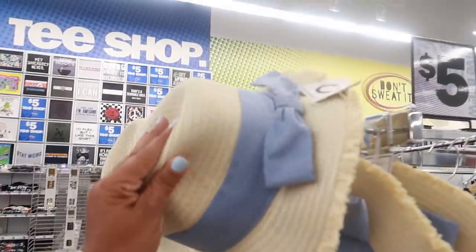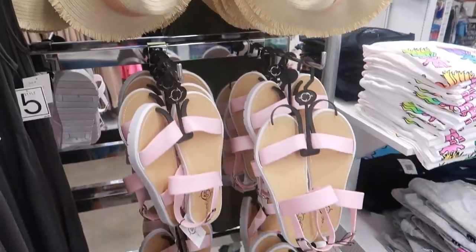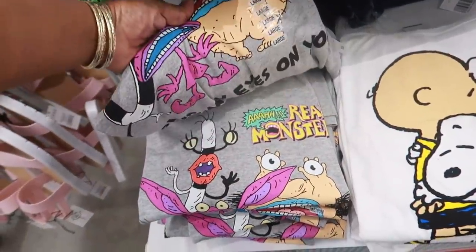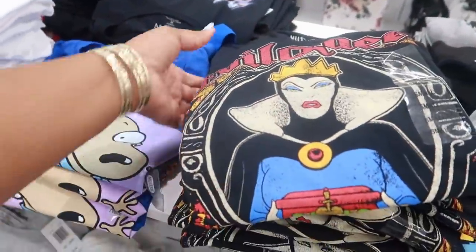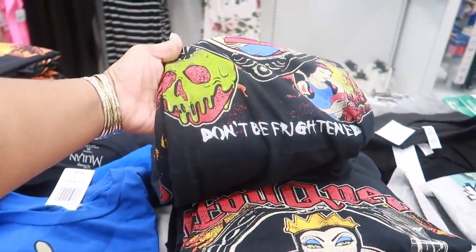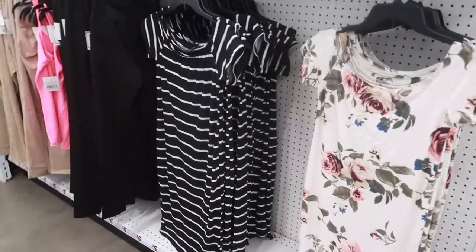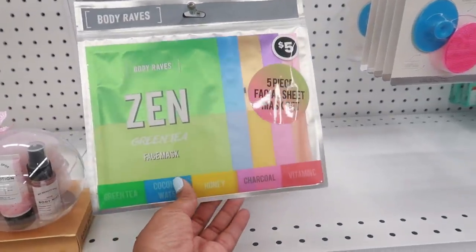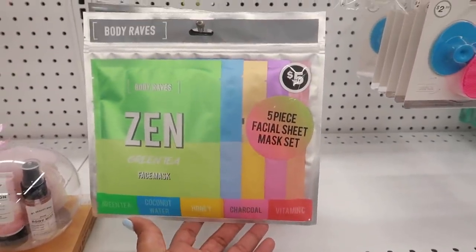Cute little hats with a bow — you can get those in blue or pink. There's one that says 'Evil Queen — Don't Be Frightened.' A few more dresses over here in floral and black and white. They have a zen green tea mask, and facial sheet masks in green tea, coconut water, honey, charcoal, and vitamin C — all for five.